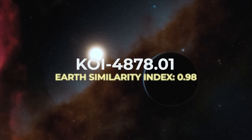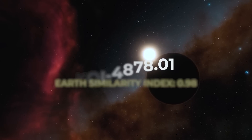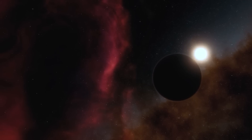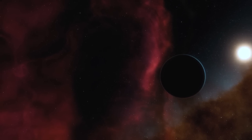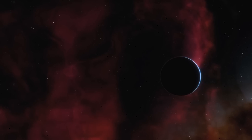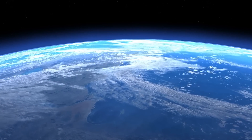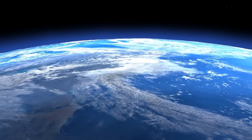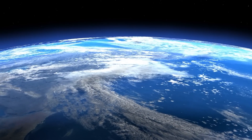With an Earth Similarity Index of 0.98, KOI 4878.01, discovered in 2015, is an extrasolar planet orbiting the F-type main sequence star KOI 4878, located about 1,075 light-years from Earth in the constellation Draco. Its characteristics are very similar to Earth's, and if confirmed, would have an ESI rating of 98%, making it the most Earth-like planet found. The orbital period is around 449 Earth days at a distance of 1.12 AU, placing it very likely within the habitable zone. Its mass, diameter, and surface temperature of 18 degrees Celsius are identical to those of Earth — the only flaw is its great distance.